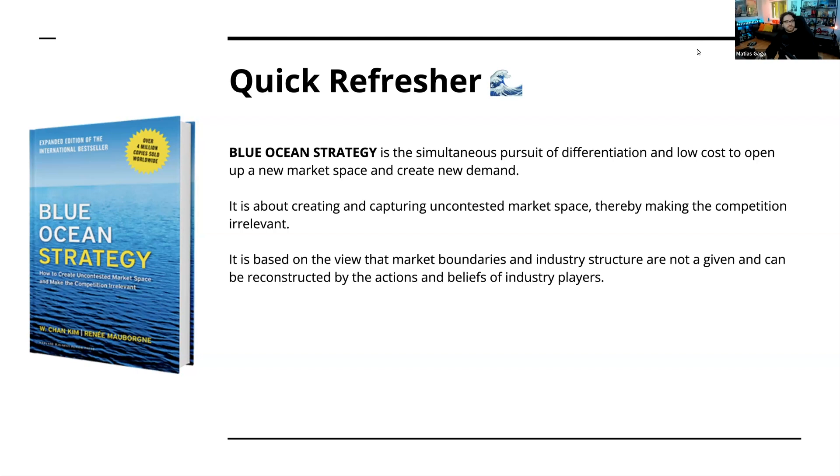I think blue ocean — the comparison between the two — blue ocean is obviously a market without a lot of competition, so it has a lot of opportunity to be unique and bring something new to the table. Whereas the red ocean is a highly saturated market where you need different types of strategies to tap in and be a valuable player in that market.